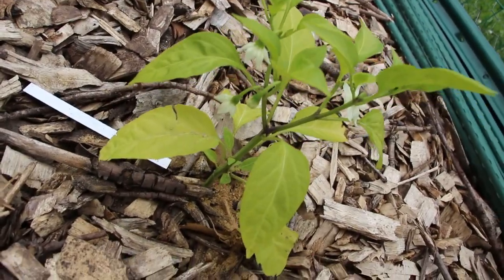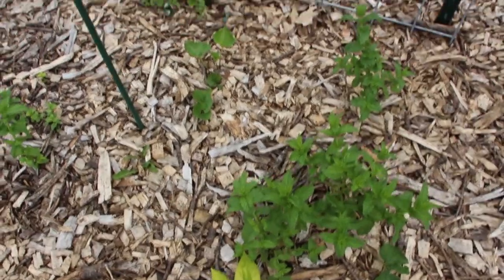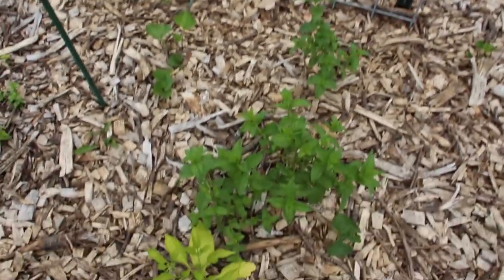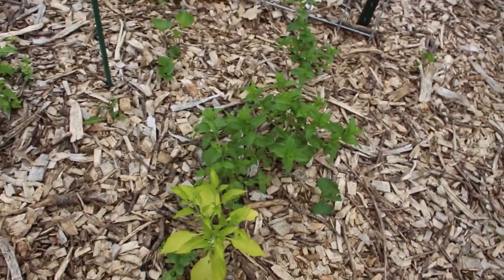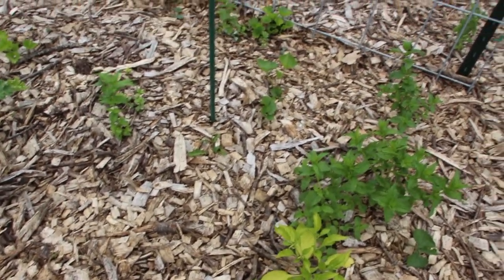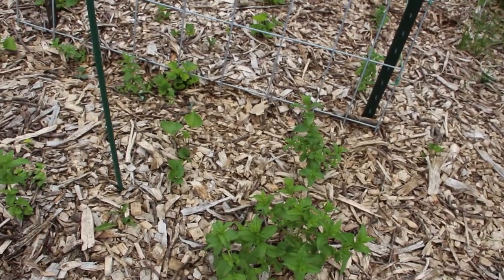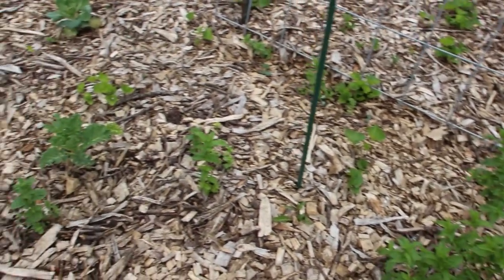This one is looking wonderful and putting on quite a few flowers already. The oregano is making a comeback again this year — I planted this once and it does come back year after year. It forms runners and because we've got mulch here it's very happy putting off runners just underneath the mulch and popping up wherever it decides to.